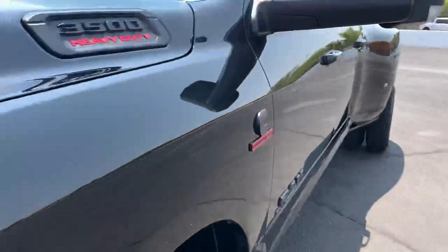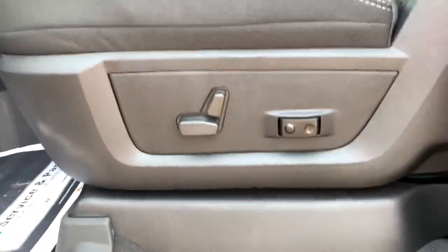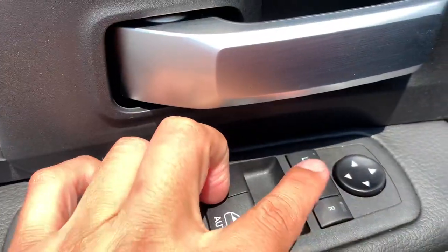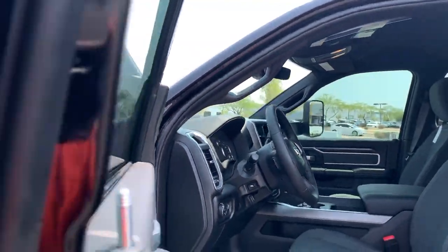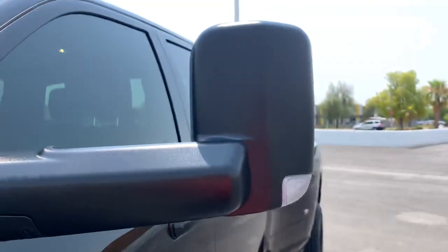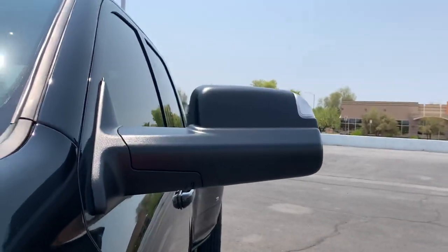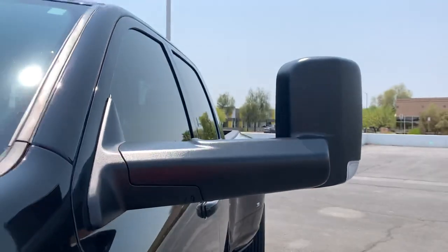He got this truck detailed, which is why I'm doing this video — it came from the rail yard full of dust. As a Bighorn you get the power seat with lumbar support. You get the power folding mirrors — press it again and they fold right out. Since this is a heavy-duty truck it also comes with the trailer mirrors, which you manually fold out as needed — so this part is power and this part is manual. When you need it, you just manually bring it up.